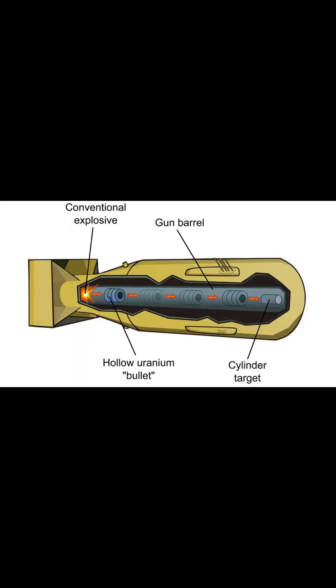Conventional high explosives are used to compress the fissile core into a supercritical mass, increasing the density of the material and allowing a rapid chain reaction to occur.